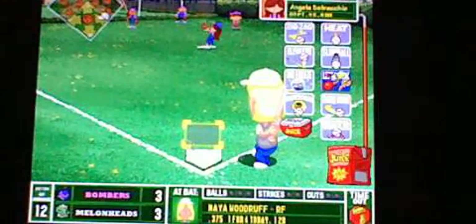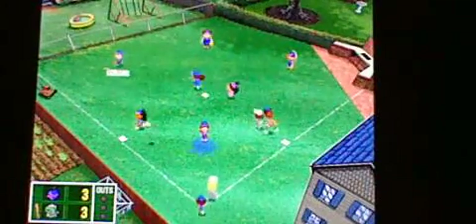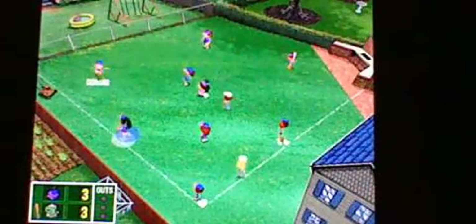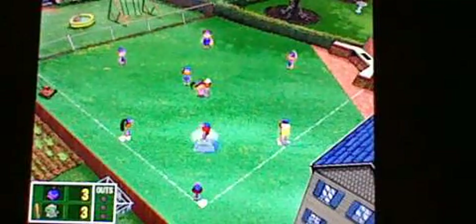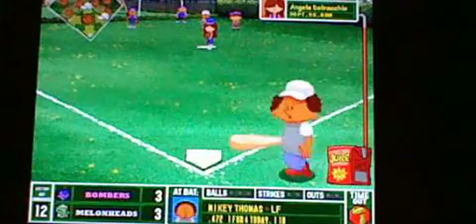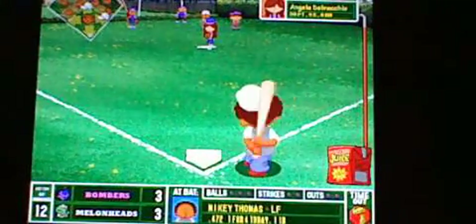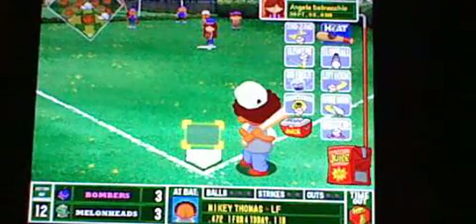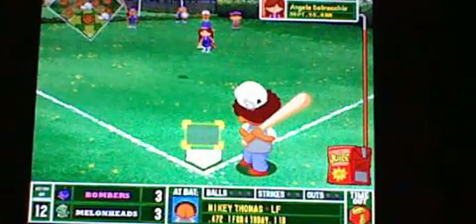Here comes Maya Woodruff, who has doubled today. Drilled hard to the right side — Ko-Rang's got a nice catch to it. But all of a sudden the Melon Heads are in a little bit of trouble. This is a very important play right here — if they can get Mikey to ground out, maybe force a double play.